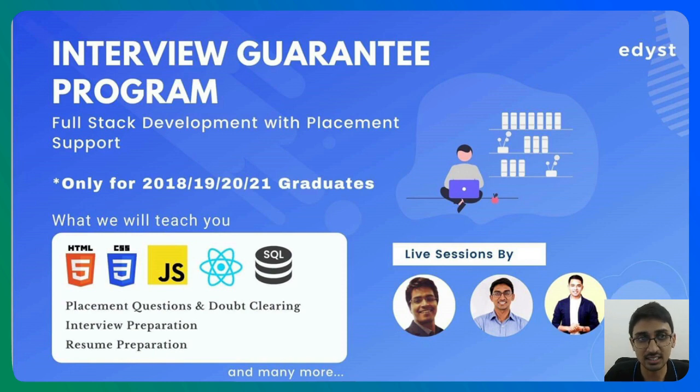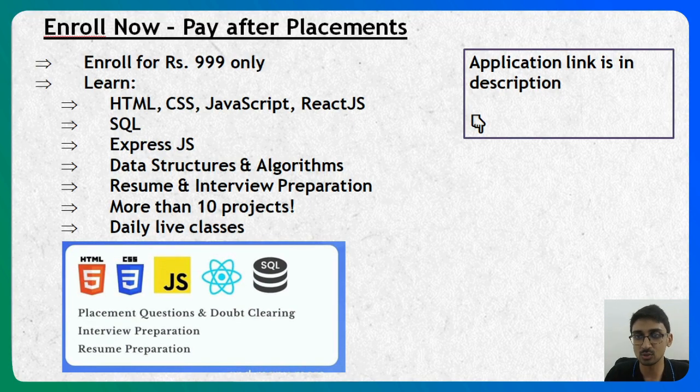The syllabus of this course is divided into four parts: front-end web development, databases, back-end web development, and data structures and algorithms. In front-end web development we teach HTML, CSS, JavaScript, and React.js. In databases we cover SQL, and for back-end web development it is Express.js. We also teach you how to deploy everything — how to host your own website on a minimal cloud server.